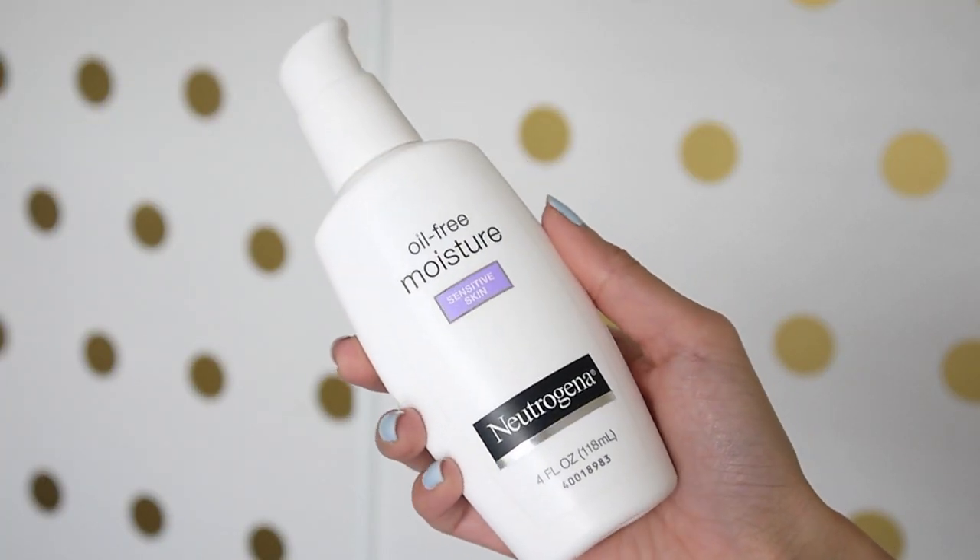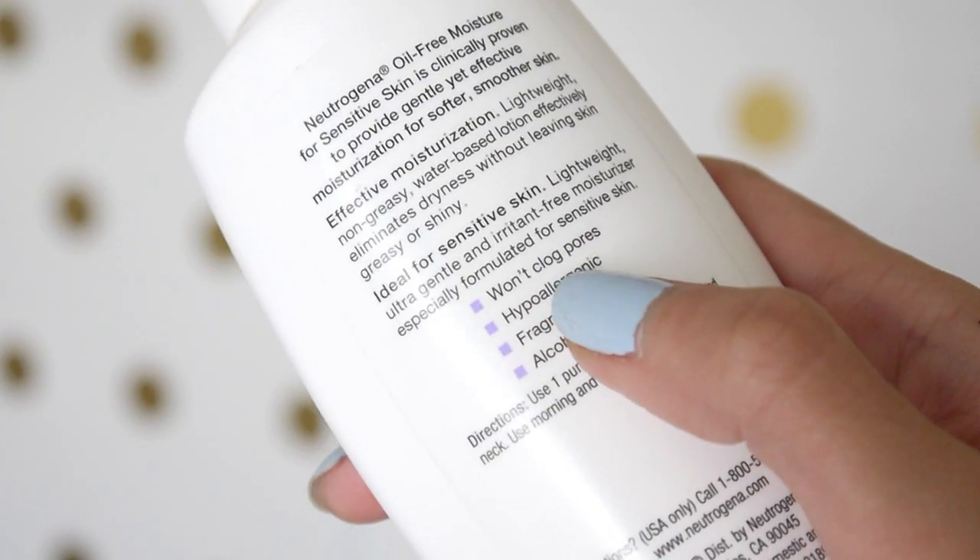After that, I like to use my Neutrogena Oil-Free Moisturizer. This is made for sensitive skin and it's such a lightweight, water-based moisturizer — it doesn't clog your pores and it's hypoallergenic. I've actually started mixing a little bit of this into my foundation because my foundation sometimes emphasizes dryness on my skin. Mixing it in gives a more natural, almost dewy finish, thins out the foundation so it looks more natural, and makes it more moisturizing to wear throughout the day.